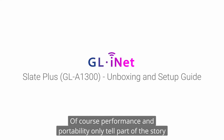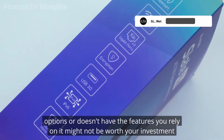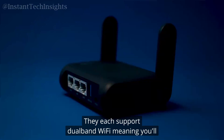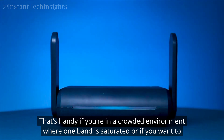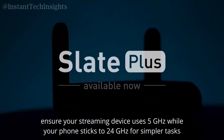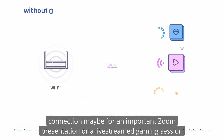Of course, performance and portability only tell part of the story. A portable router can boast the fastest processor on earth, but if it's lacking in connectivity options or doesn't have the features you rely on, it might not be worth your investment. Fortunately, both the Slate Plus and the Slate AX come prepared — they each support dual-band Wi-Fi, meaning you'll have access to both 2.4 GHz and 5 GHz frequencies. They also include Ethernet ports, which can be a lifesaver when you need a rock-solid wired connection for an important Zoom presentation or a live-streamed gaming session.